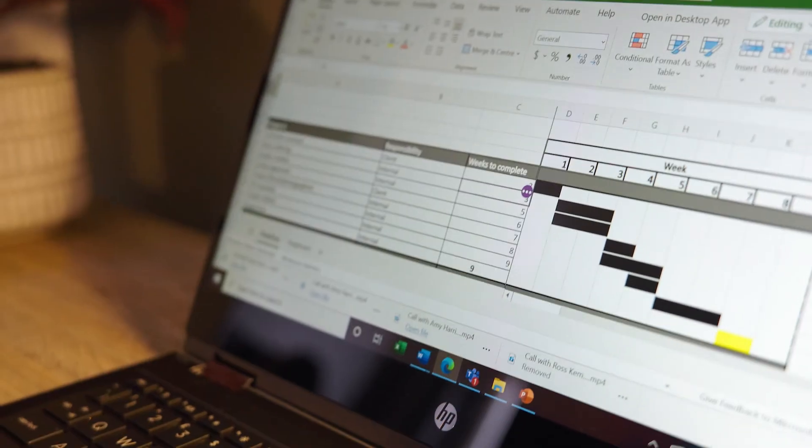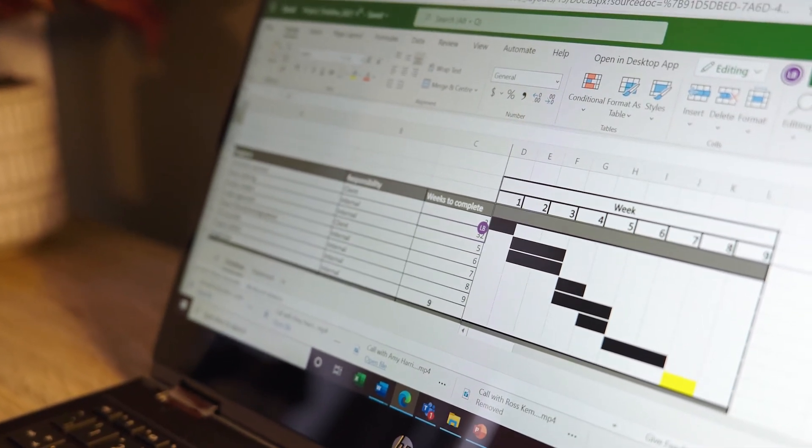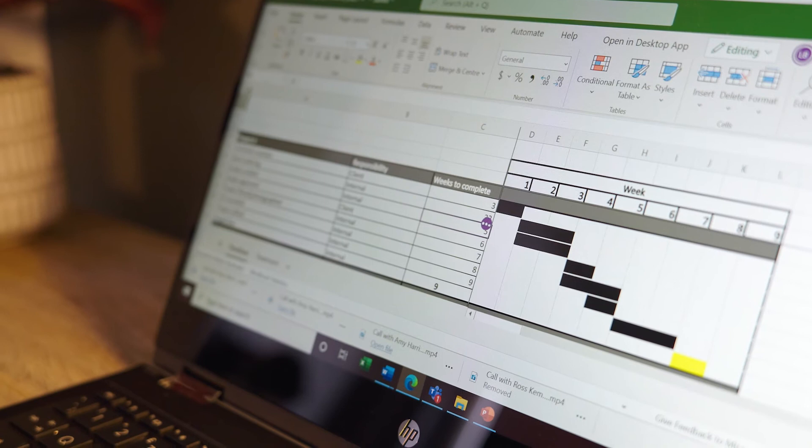You can do this with a PowerPoint presentation, a Word document, or like me now on Excel. This is a document I'm working on and I'm not touching it — my colleague is updating it in a different location in real time.